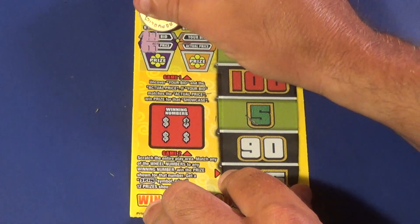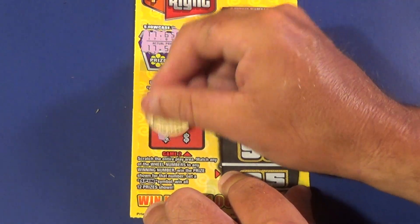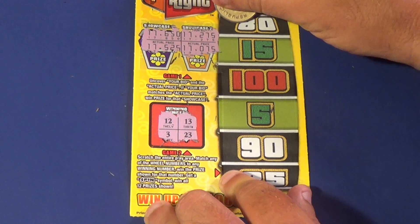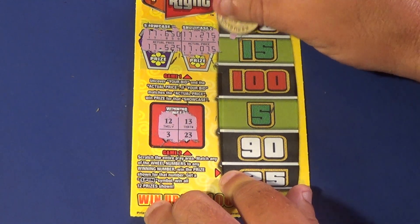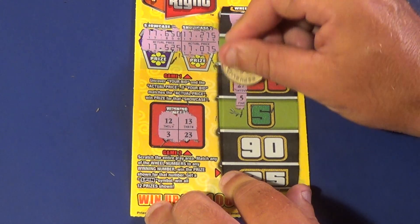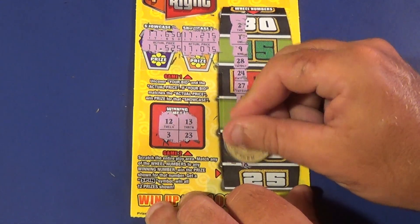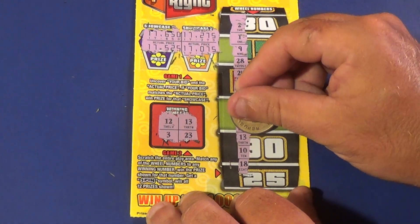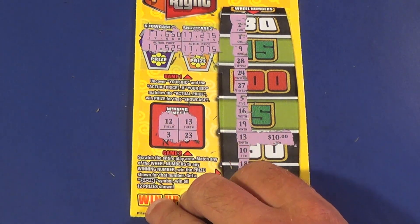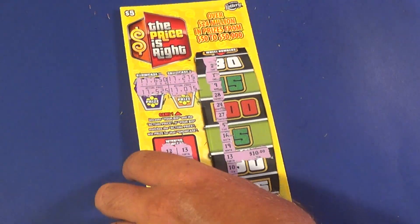And last one. Do we match a showcase here? No. Winning numbers are 12 or 3, 13, 23. Numbers revealed: 2, 1, 9, 28, 24, 27, 5, 16, 19. There's a 13! 10 and 18. We have a $10 double up on that. So the Price is Right has done something right here.